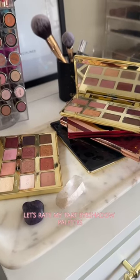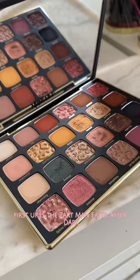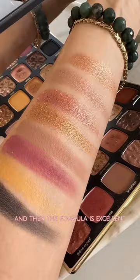Let's rate my Tarte eyeshadow palettes. First up is the Tarte Maneater After Dark. The packaging, the detail — so good. And then the formula is excellent, 10 out of 10.